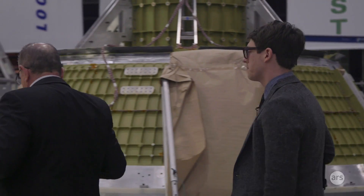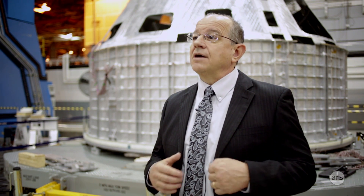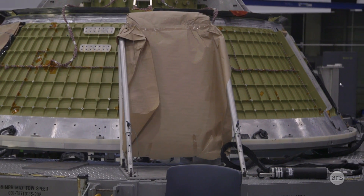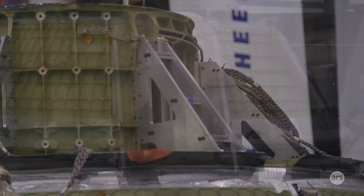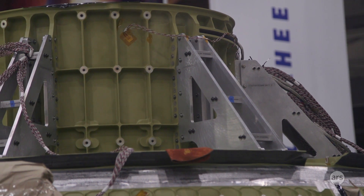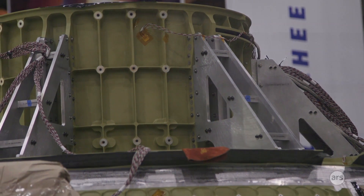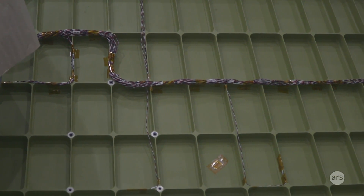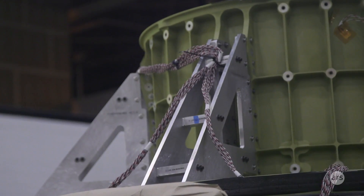We're really excited because what you see behind me is the Pathfinder crew module, and it is the crew module where we demonstrate all of the manufacturing processes ahead of the flight article, so that we know that when we do the flight article everything works as planned. So we test our welding, we test our tooling, we test all the transportation and handling equipment that we use, and what we're after is defect-free hardware when we produce the flight article.